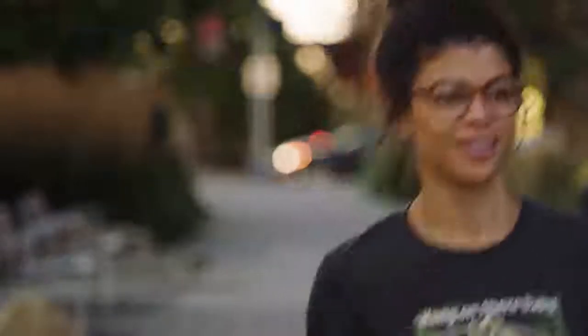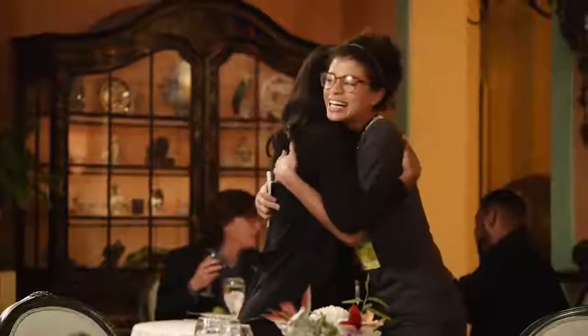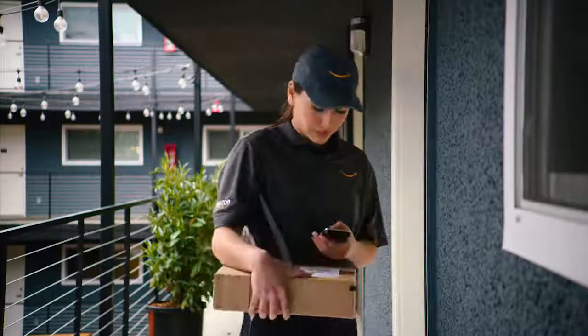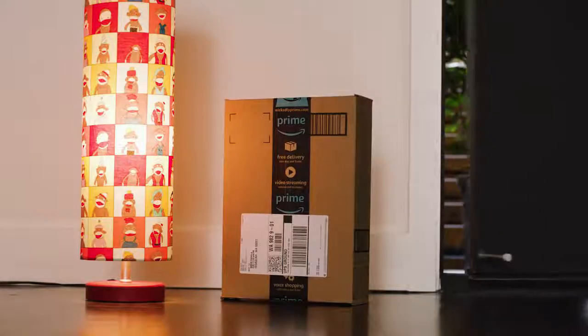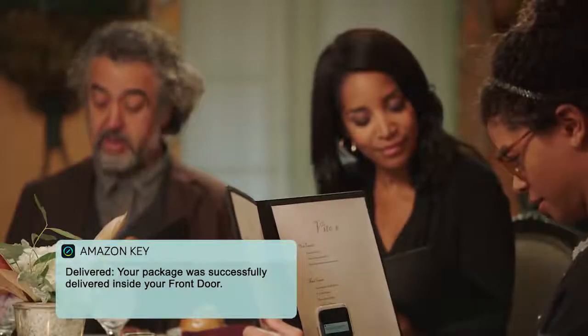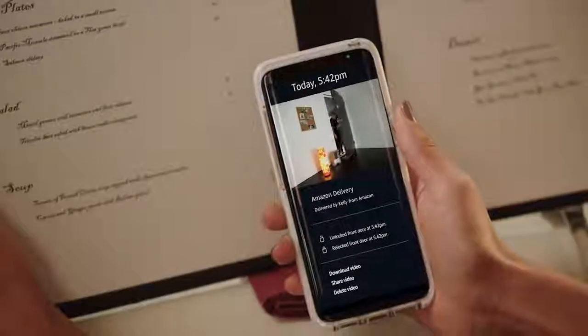Once installed, it's no problem if you're not at home. With Amazon Key, you can get your packages delivered just inside your door. You can track your delivery with real-time notifications, watch the delivery happening live, or review a video of the delivery after it's complete.